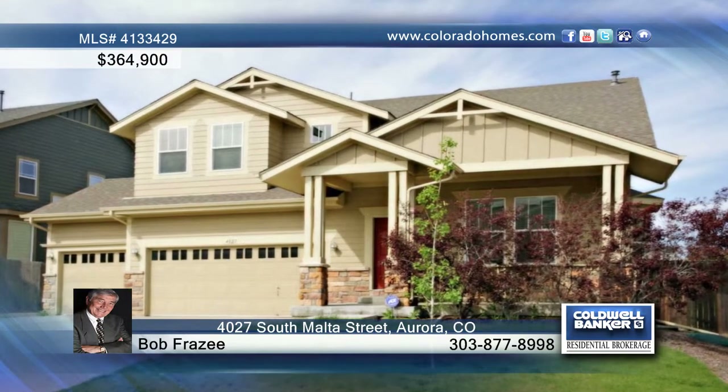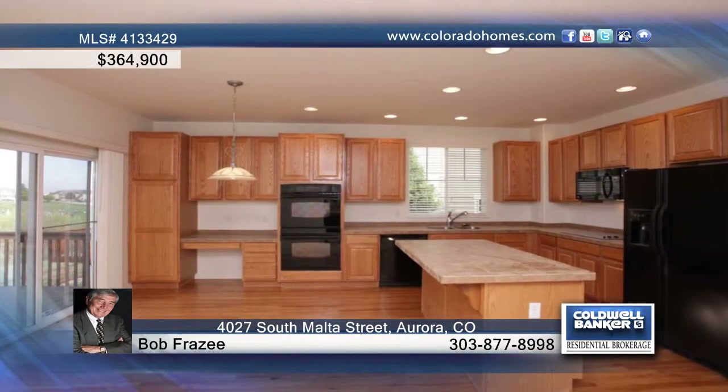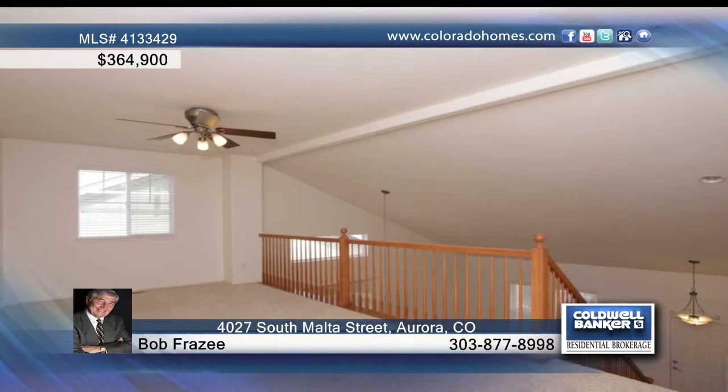This popular Ryland Lennox model welcomes you with nice curb appeal and a three-car attached garage. Inside the home you'll find a dramatic ceiling with view to the upper level, a beautiful kitchen highlighted with tons of cabinet space, an access to the back deck, a main floor study and fireplace.